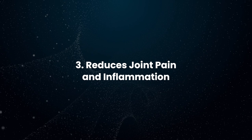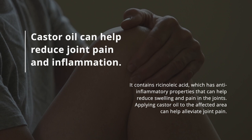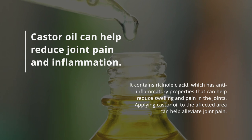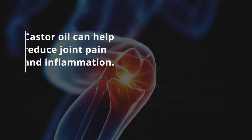Reduces Joint Pain and Inflammation: Castor oil can help reduce joint pain and inflammation. It contains ricinoleic acid, which has anti-inflammatory properties that can help reduce swelling and pain in the joints. Applying castor oil to the affected area can help alleviate joint pain.